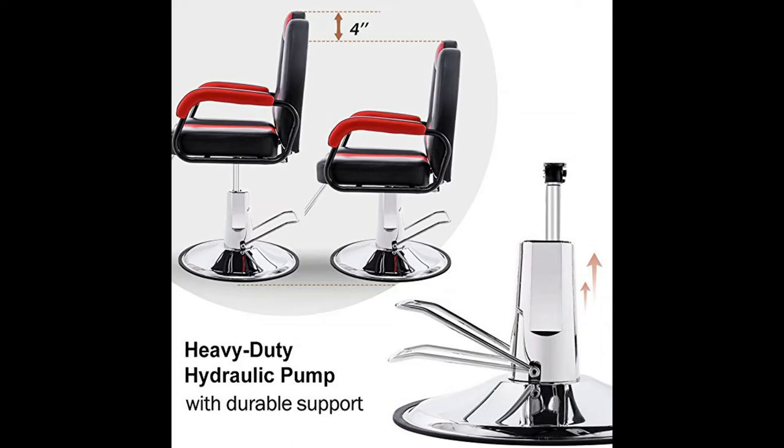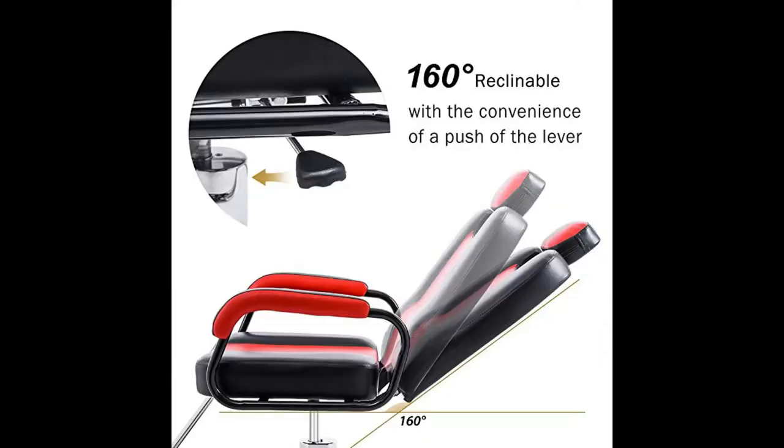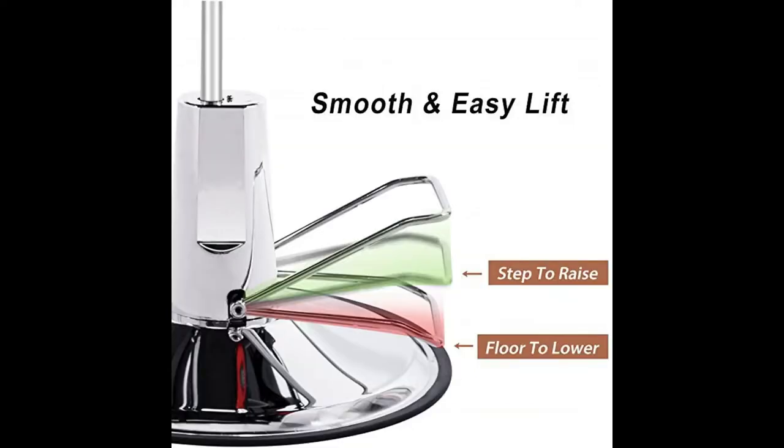Ergonomic design: high density foam cushioning designed to fit the natural contours of the human body for ideal snug support to the lower back, torso, and neck. Chair is upholstered in premium quality textured satin finish PU leather that is waterproof, stain resistant, and easy to clean.